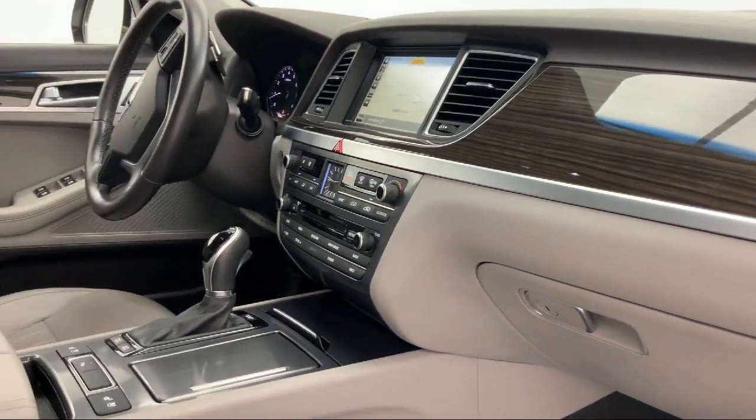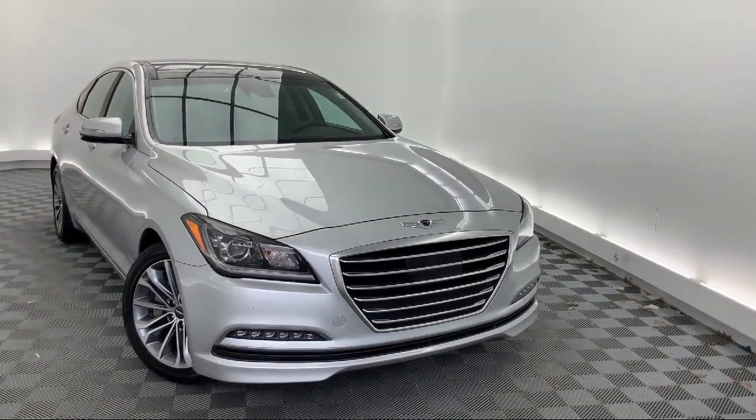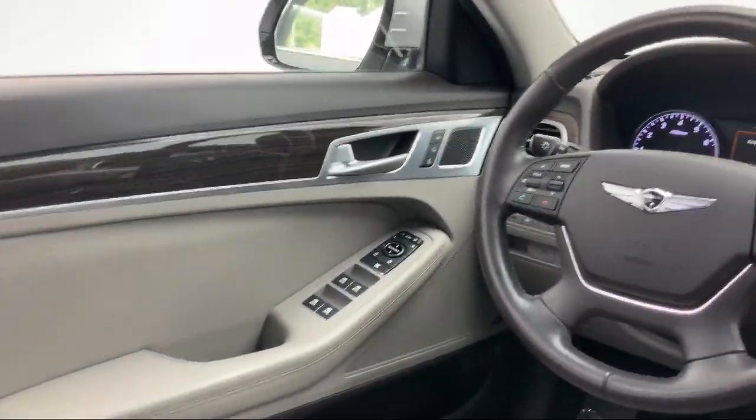It also features a leather wrapped steering wheel, steering wheel controls, Sirius XM satellite radio, rain sensitive windshield wipers, Xenon HID headlamps, heated front seats, and has less than 40,000 miles on the odometer.